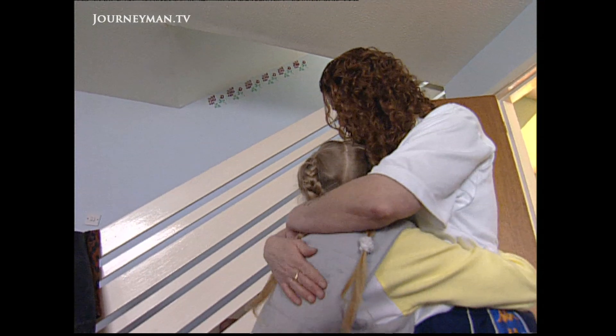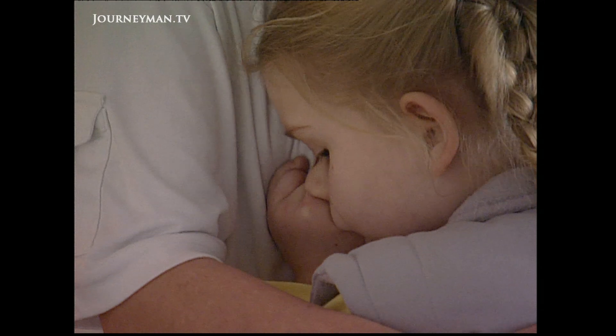As brave as she is, she's still just a child, and last-minute nerves set in.